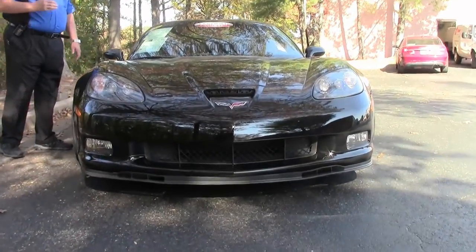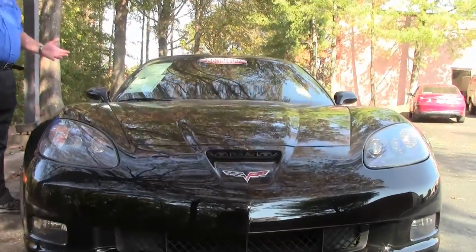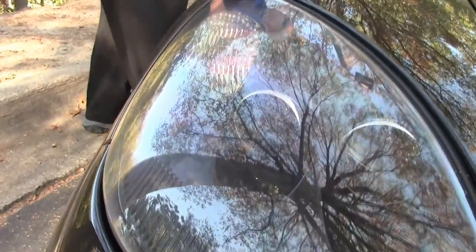Come and see it. 6-speed automatic, F55 mag ride, heads up display. The list goes on and on. I'm not going to bore you with all the details.